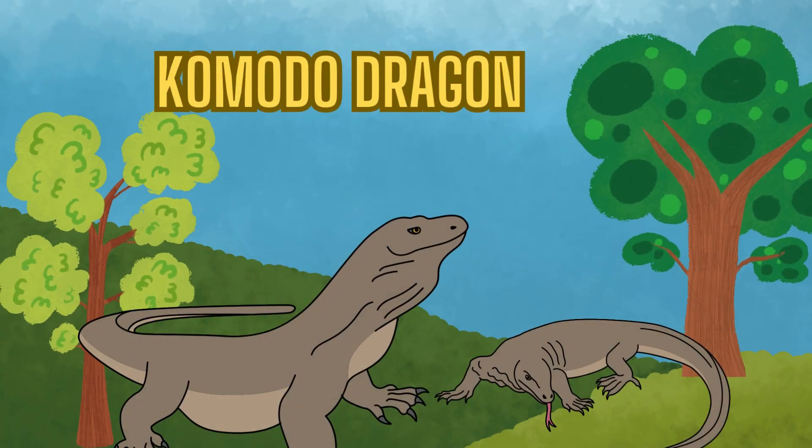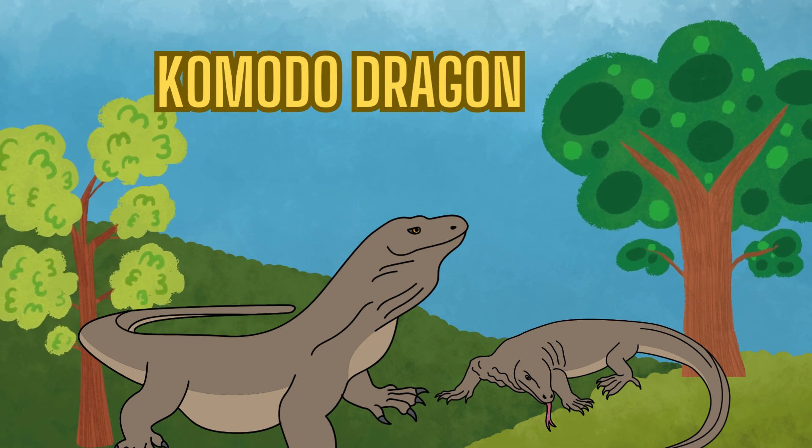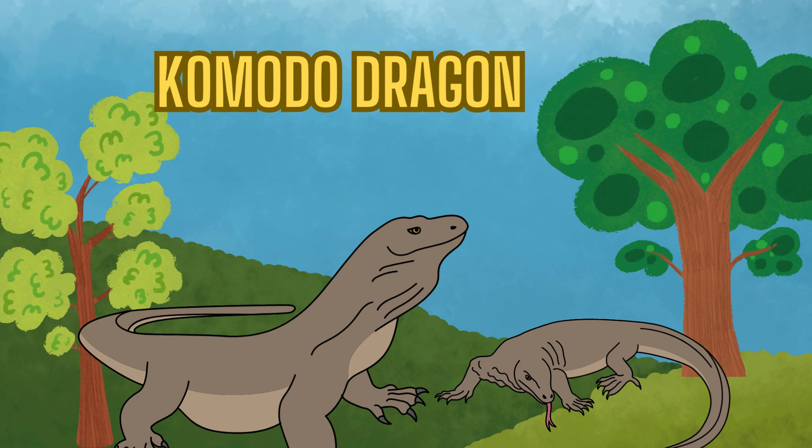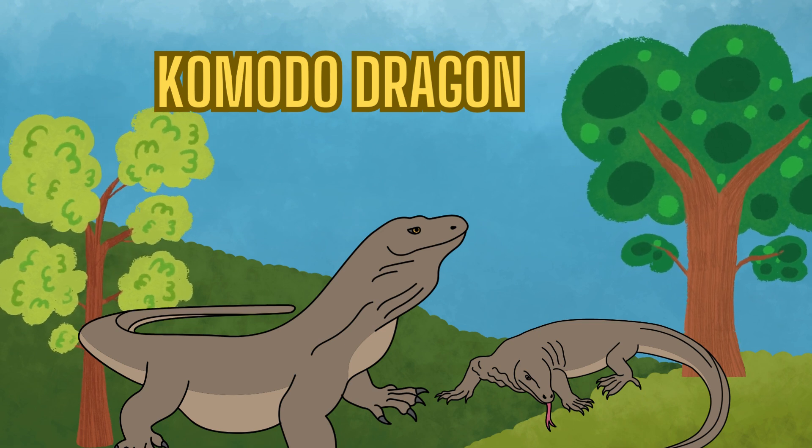Meet the Komodo dragon. Komodo dragons are the largest lizards in the world. They can grow up to 10 feet long. These mighty reptiles have sharp claws and a powerful bite. They live on islands in Indonesia.